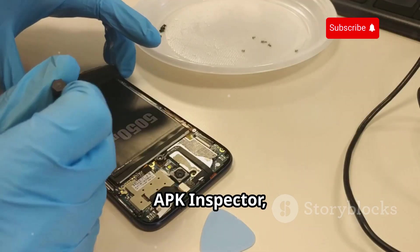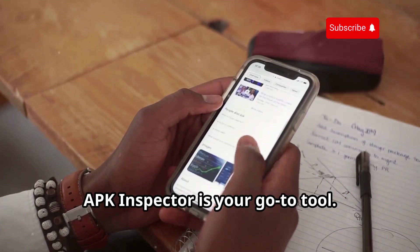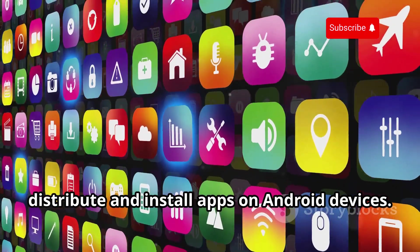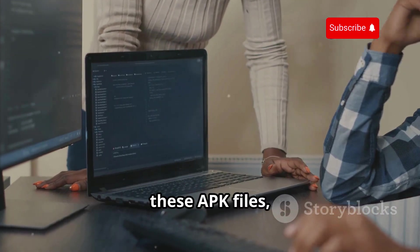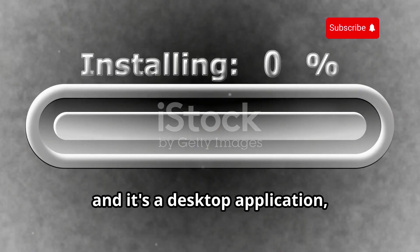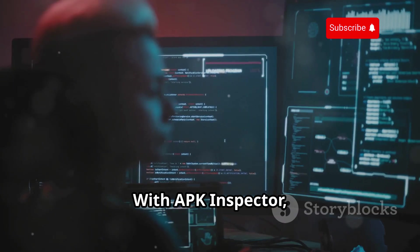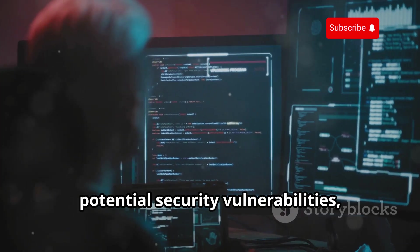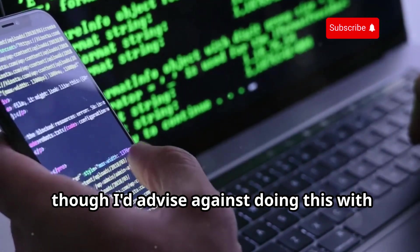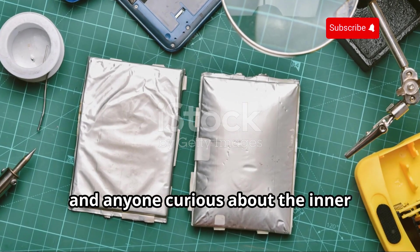Let's shift gears and talk about APK Inspector, a tool that lets you peek under the hood of Android apps. APK stands for Android Package Kit — the file format used to distribute and install apps on Android. APK Inspector allows you to decompile APK files, giving you access to the app's source code, resources, and other components. You can analyze an app's code for security vulnerabilities, examine its permissions, and even modify the app's behavior.